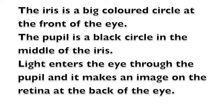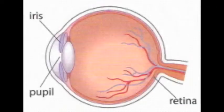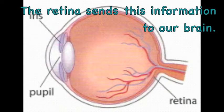The iris is a big colored circle at the front of the eye. The pupil is a black circle in the middle of the iris. Light enters the eye through the pupil and it makes an image on the retina, the back of the eye. The retina sends this information to our brain.